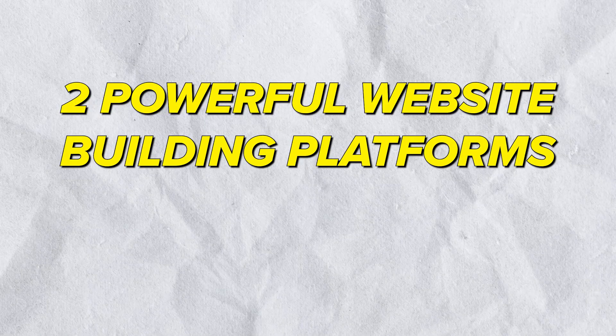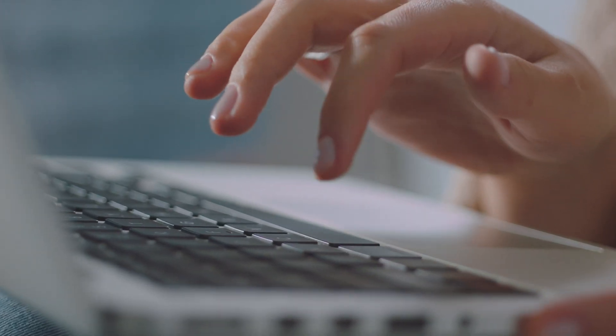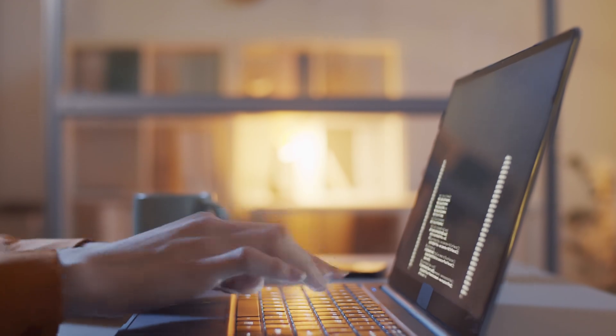In today's video, we'll be comparing two powerful website building platforms, Wix and Hostinger. Whether you're a complete beginner when it comes to making websites or you're a seasoned webmaster, this detailed comparison is going to help you understand which platform suits your needs better. So without further ado, let's dive in.